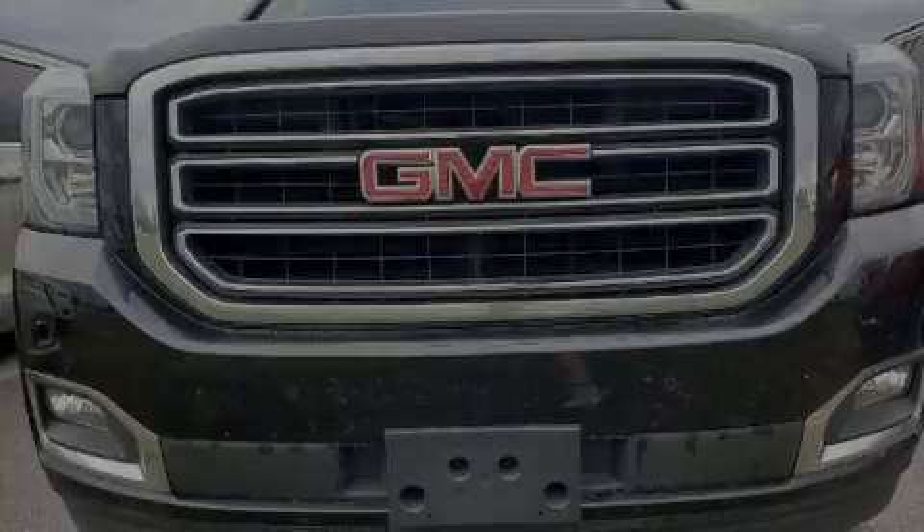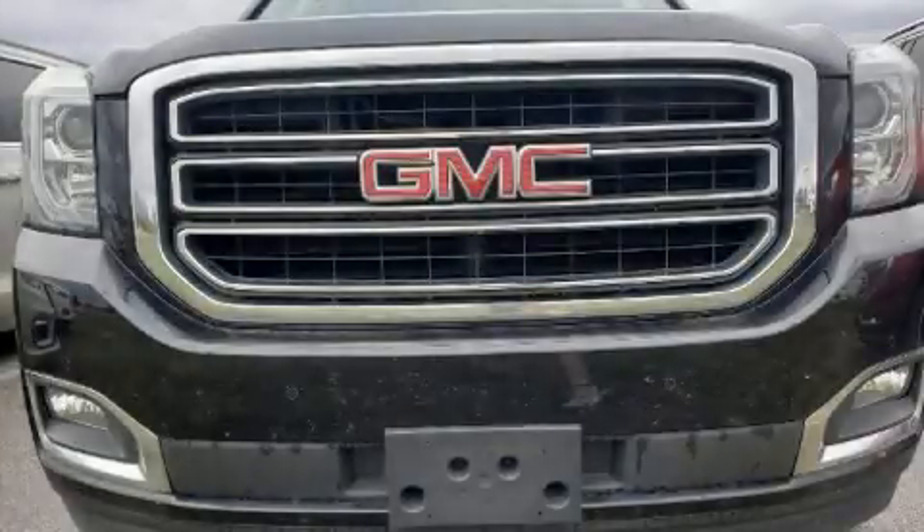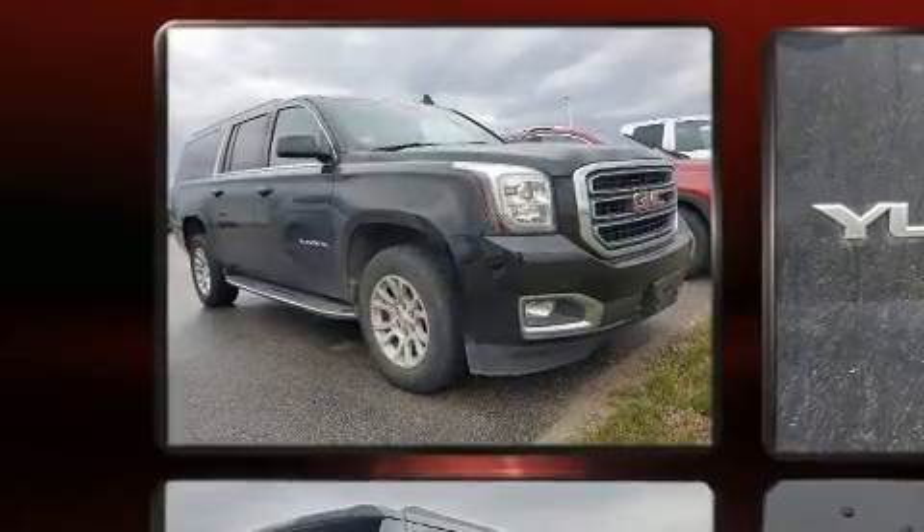Introducing the 2019 GMC Yukon XL. It features four-wheel drive capabilities, a durable automatic transmission, and a powerful eight-cylinder engine.